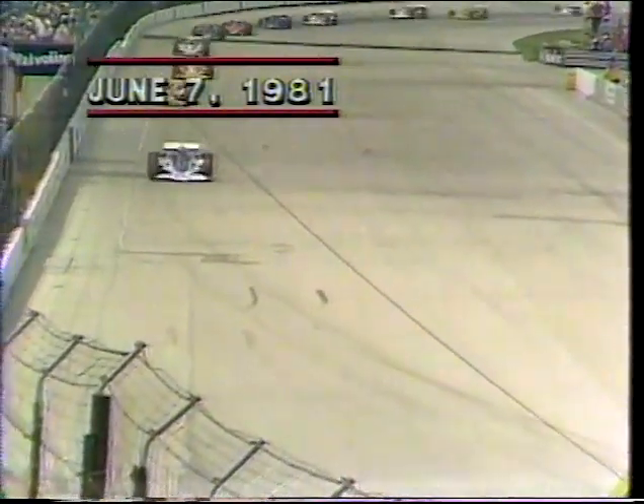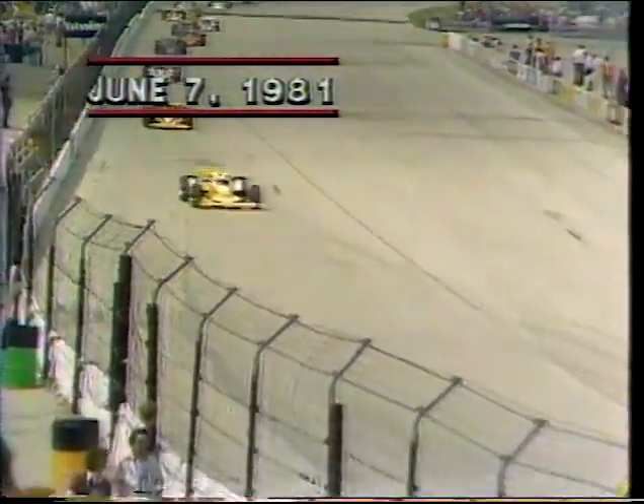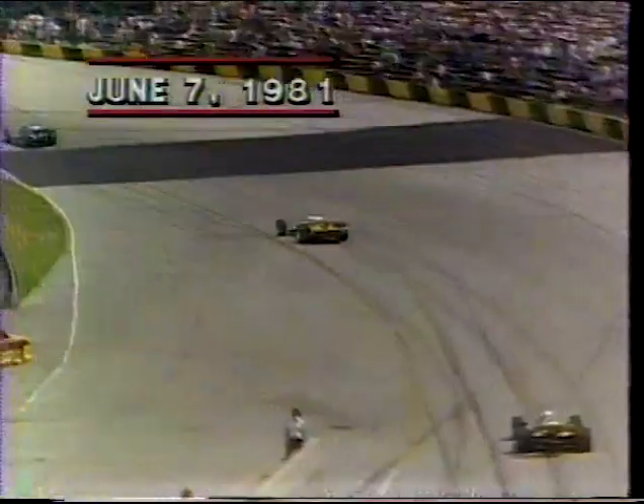Now he gets around in turn number three. Mike Mosley to the inside, and he's now running in tenth position. He has moved up 16 spots in the first seven laps. Mike Mosley from Fallbrook, California, in that beautiful number 48 Eagle prepared by Dan Gurney, sponsored by Pepsi. Here's Mike Mosley down the backstretch. The leader continues to be Bobby Enser in number three.